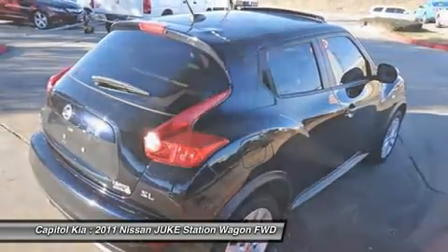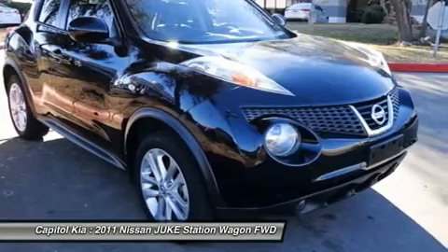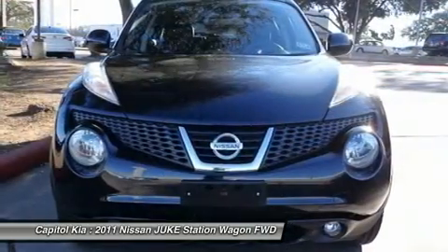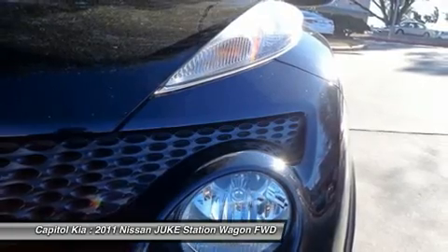Nissan clearly delivers on its promise to provide a fuel-efficient vehicle that has the great qualities you need. This Nissan includes black leather seat trim, L93, carpeted floor mats, cargo mat, PIO, and sapphire black standard paint.